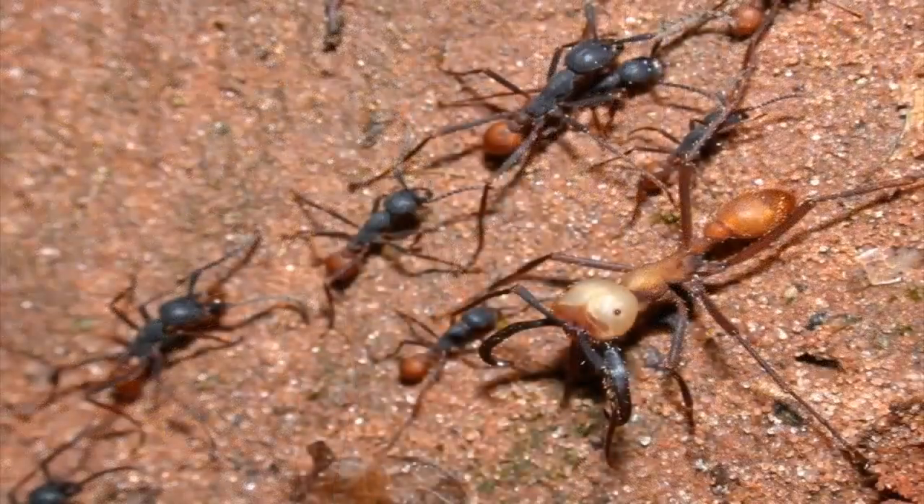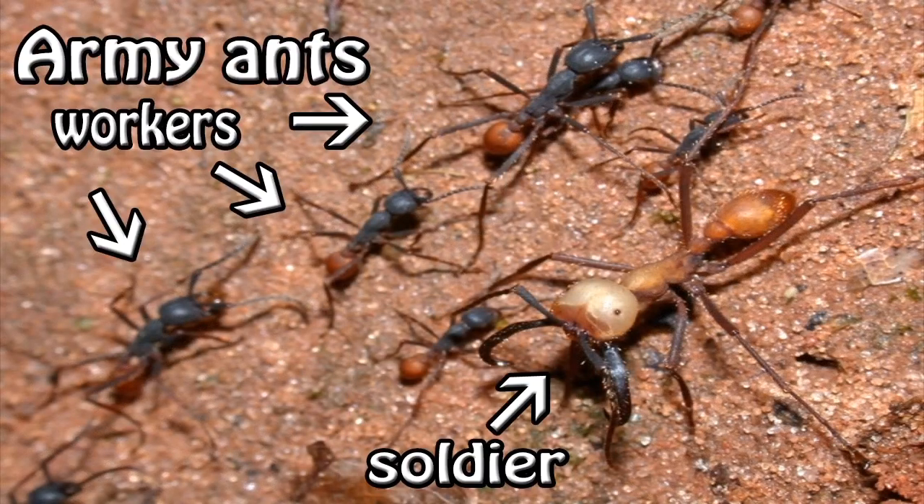Insect workers may go their whole lives without reproducing, but they play a vital role in caring for larvae. For all the eggs a queen lays, she would certainly need help. Worker bees called nurses produce a milky secretion called royal jelly, which they feed to the queen's larvae. Insect soldiers, on the other hand, serve only one purpose: to protect the colony from predators.